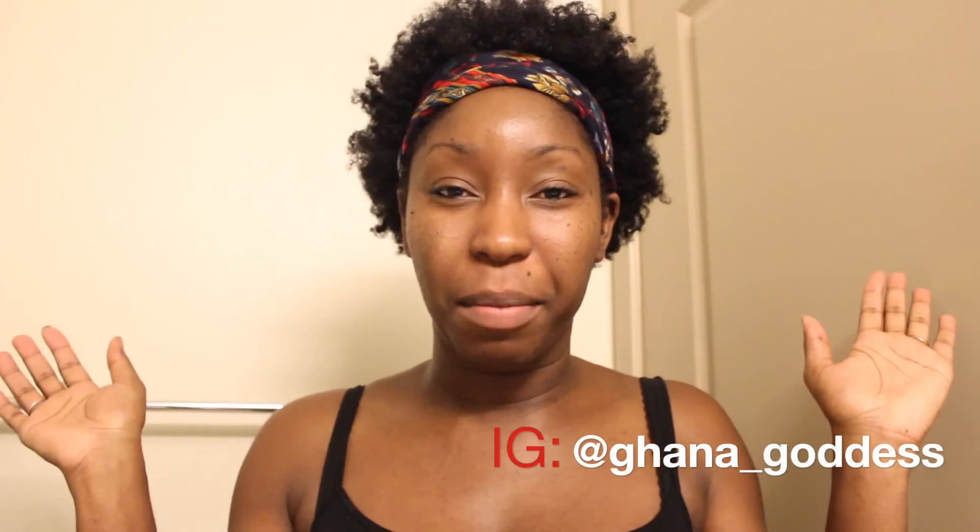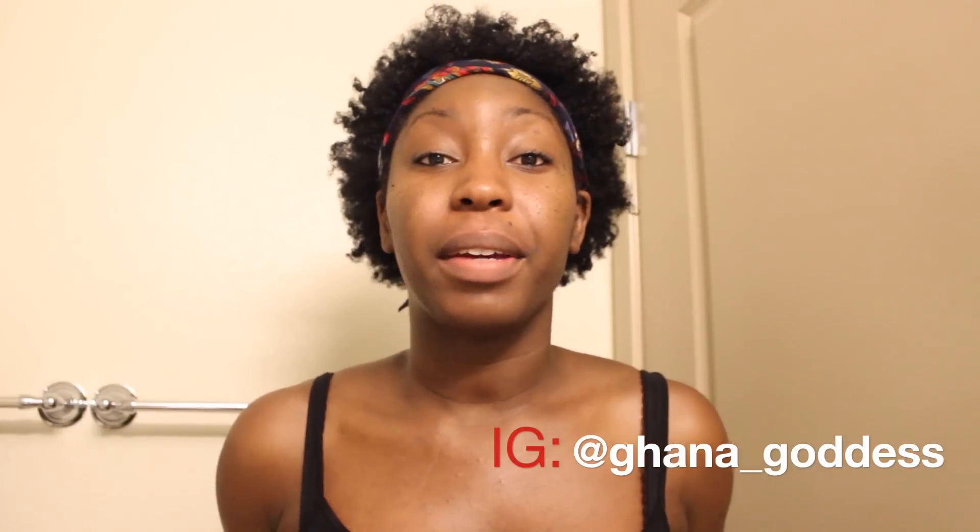That's it for my summer nighttime skincare routine! Please let me know if you want me to do a video for my morning routine for oily skin. If you have any questions, let me know. Thank you so much for watching my channel — I hope you guys have a wonderful day. Peace out!